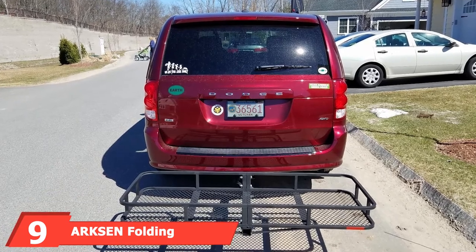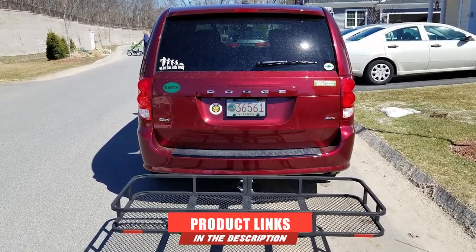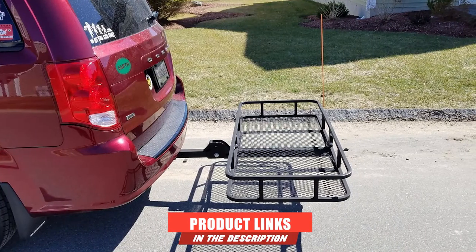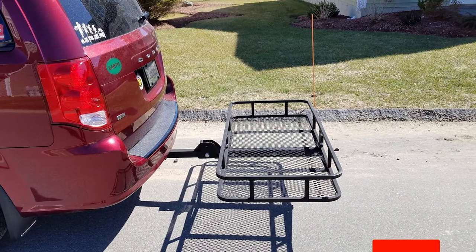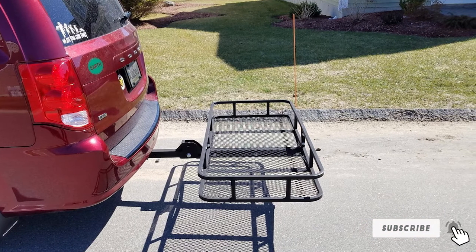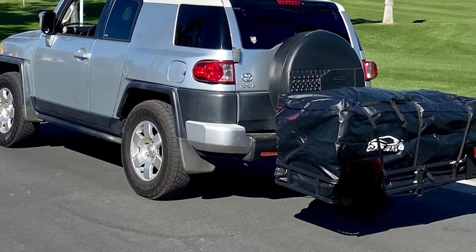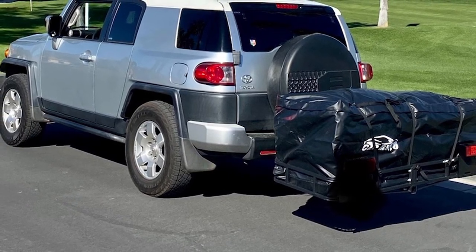Next at number nine, we have the Arksen folding cargo carrier. If you're looking for a sturdy rack that assembles quickly, consider the Arksen folding cargo carrier. It's rated for 500 pounds of evenly distributed weight. Satisfied customers have successfully transported generators, coolers, and encased items on long trips using this hitch carrier. This luggage basket fits two inch receivers, and for better stability a hitch tightener makes it even sturdier and reduces rattling.